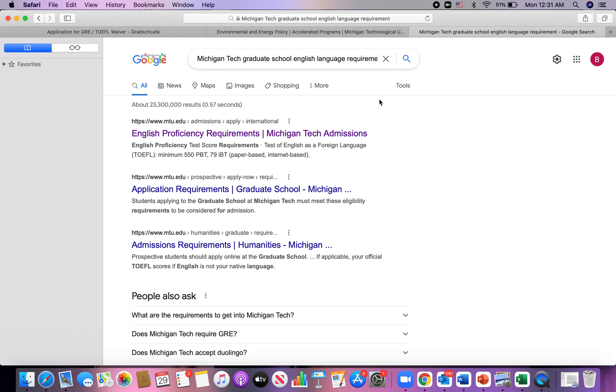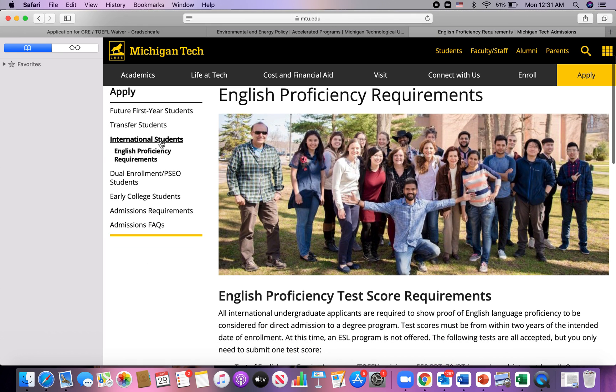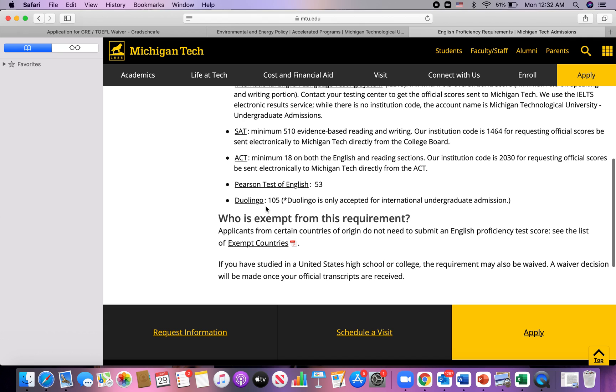Just a simple search — if it's Michigan Tech, type 'Michigan Tech graduate school English language requirements.' You don't have to navigate through the entire main website and find their international office. Just do this simple search, then click on the English proficiency requirement link. This brings you straight to the English proficiency requirements page. Scroll down to look for where it indicates that your country is exempted. A key word to look for is 'exempt' — once you see 'exempt countries,' click on that list.